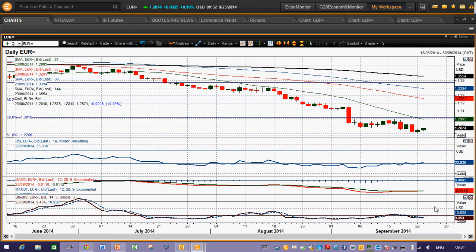The MACD lines are still negative, stochastic still in decline. The only thing you'd really point to is the RSI, which has got a bullish divergence.